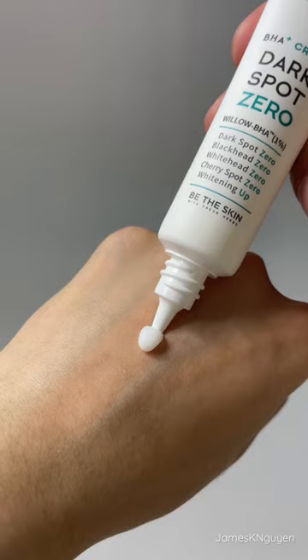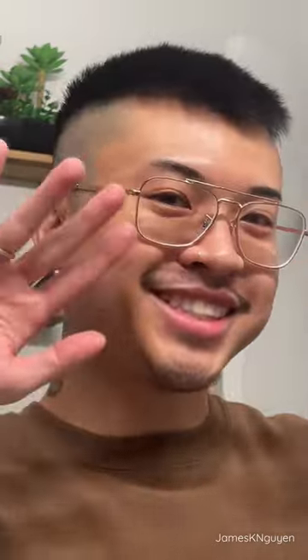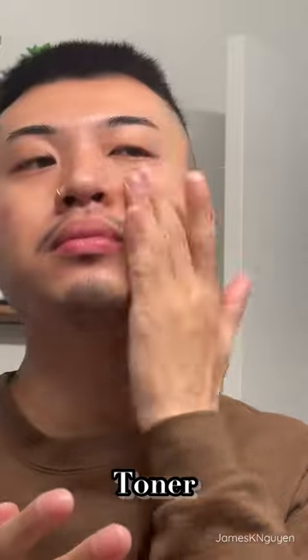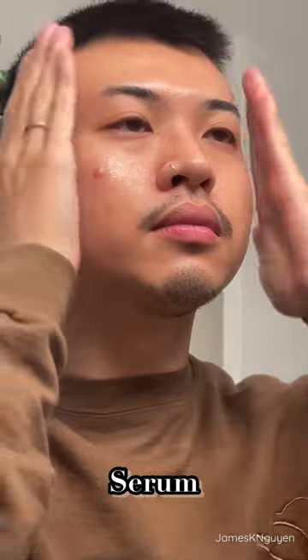So no matter what skin type you are, you can find a product that works for you. I already cleansed my skin with the cleansing foam, and I'm going to go straight into toner. With products like these, I like to tap into my skin, just to ensure that my skin absorbs it to get the best results.